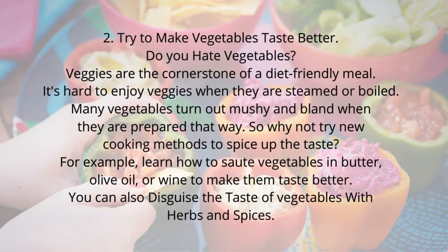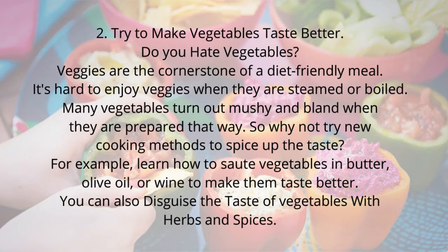Tip 2: Try to make vegetables taste better. Do you hate vegetables? Vegetables are the cornerstone of a diet-friendly meal, but it's hard to enjoy them when they are steamed or boiled — many vegetables turn out mushy and bland when prepared that way. So why not try new cooking methods to spice up the taste? For example, learn how to sauté vegetables in butter or olive oil to make them taste better. You can also disguise the taste of vegetables with herbs and spices.